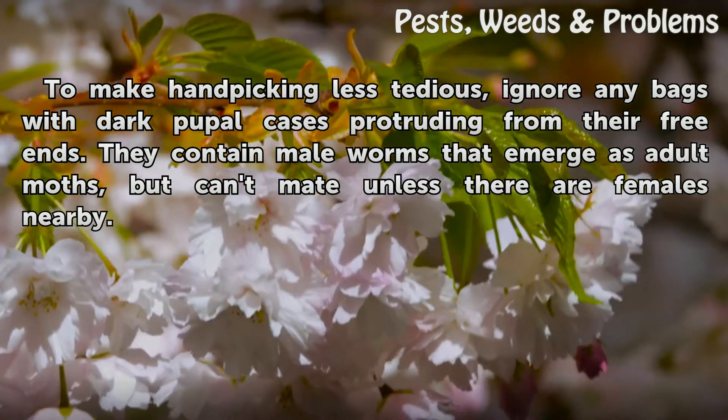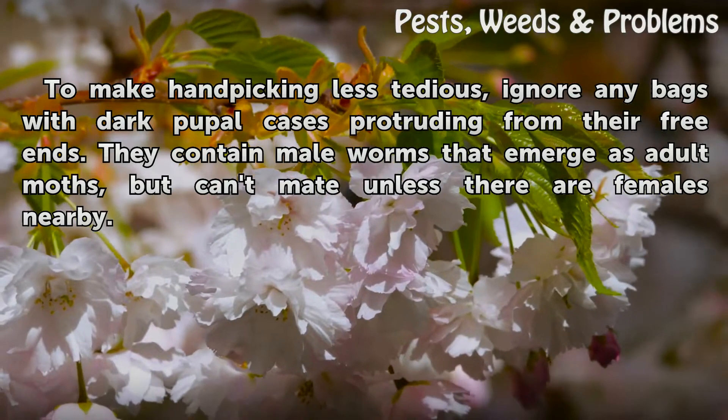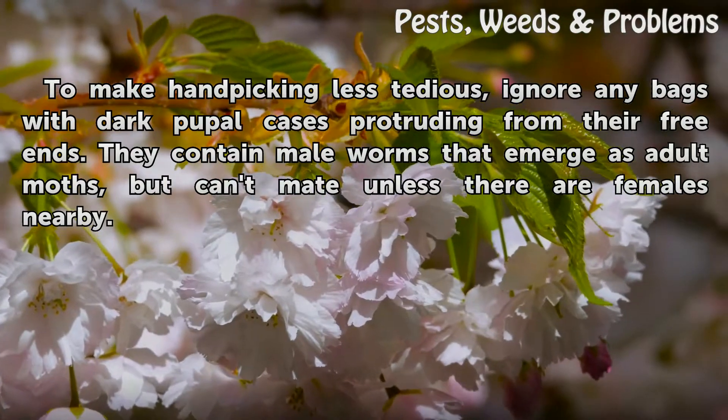To make handpicking less tedious, ignore any bags with dark pupal cases protruding from their free ends. They contain male worms that emerge as adult moths, but can't mate unless there are females nearby.